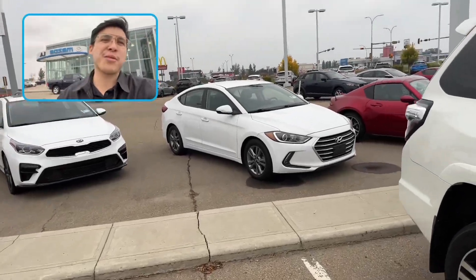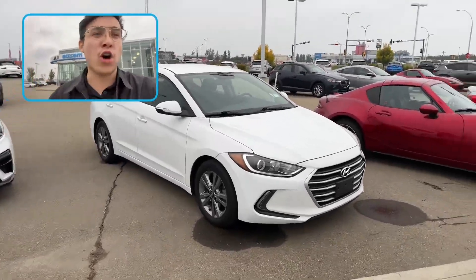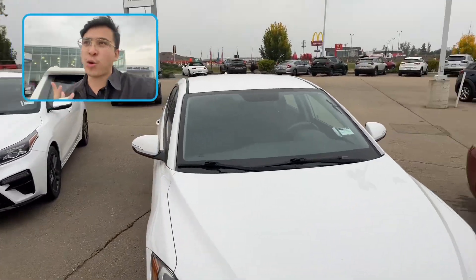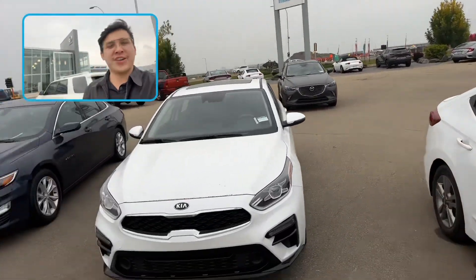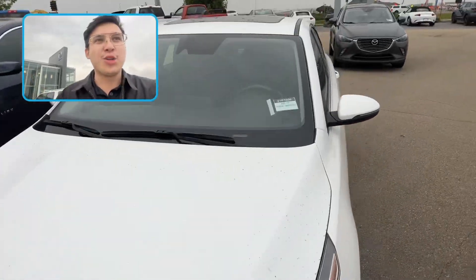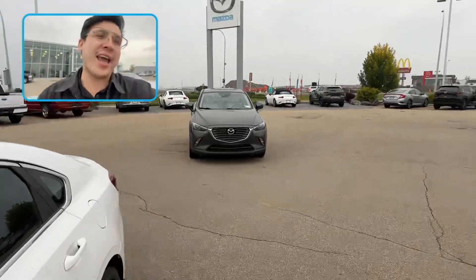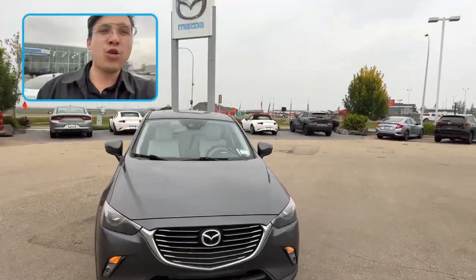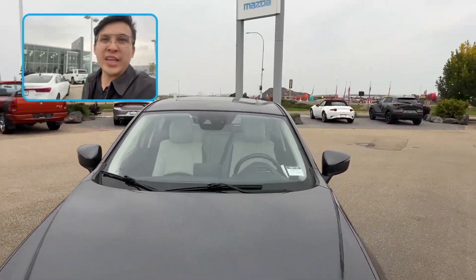Hey Sally, Eric from LA Mazda. I wanted to make you a video on some of the options we have here. I've got a Hyundai Elantra 2018 available, I've got a Kia Forte 2021 available, and of course I want to make you a video on this 2018 CX-3 GT.